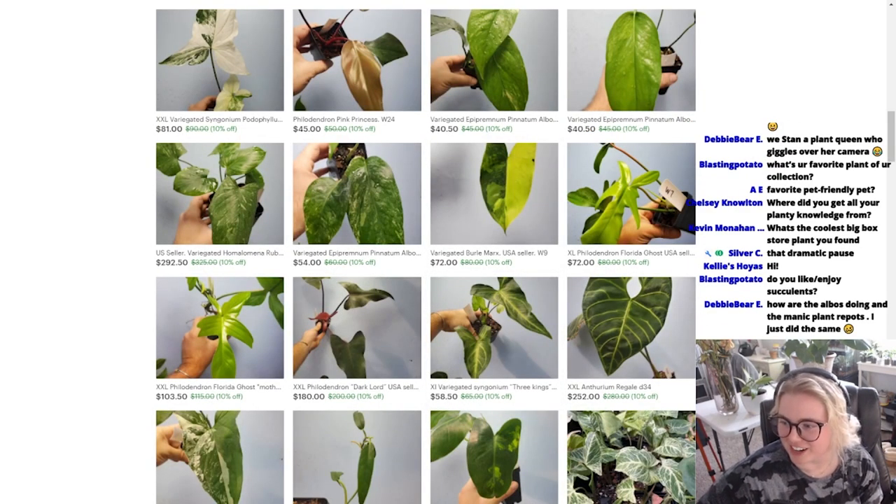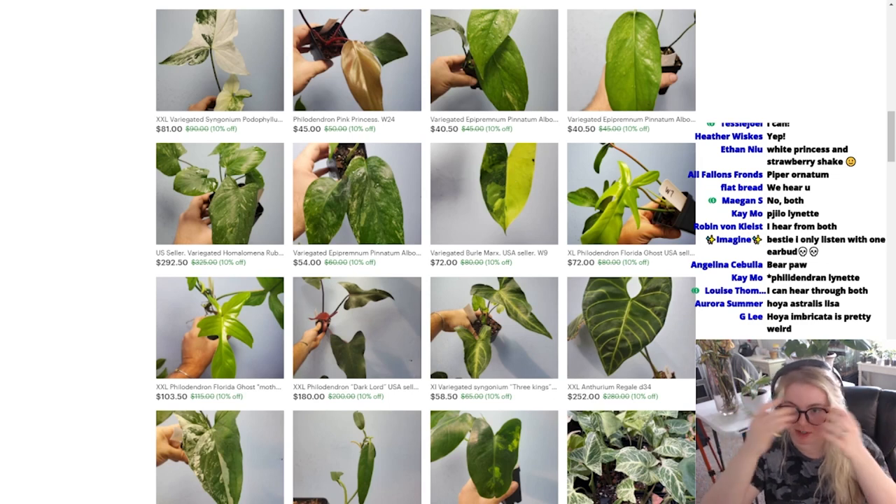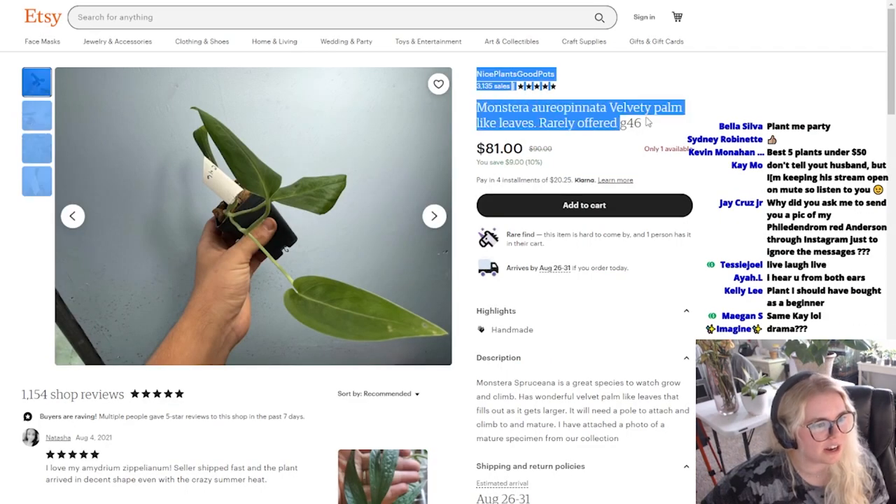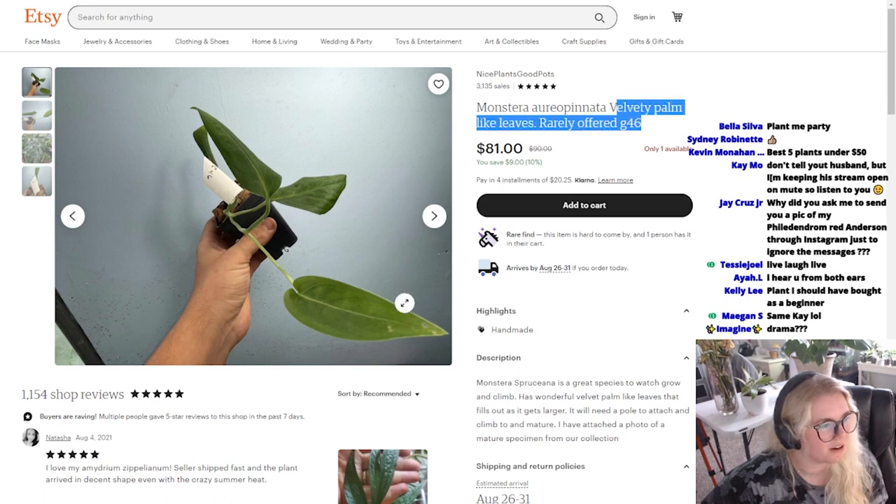We stand a queen who giggles over her camera. I would love to hear any recommendations you guys have towards the stream. I think I'm going to get a stream deck so I can have certain songs or sounds kind of just at the ready. Monstera Oreo Pinata, Velvety Palm-like Leaves.